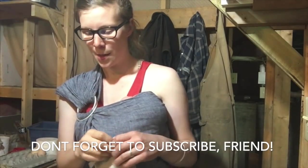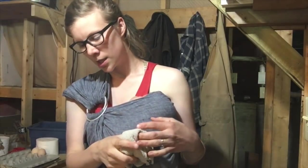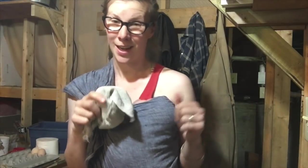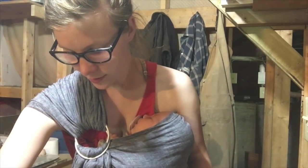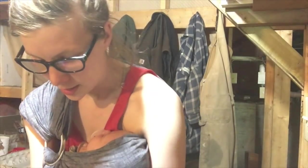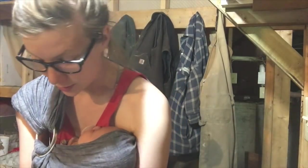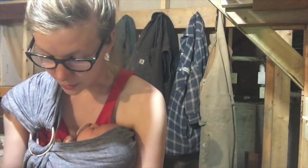I'm down here in our basement which has zero natural light, but I haven't washed eggs in a couple of days so I've got a lot of eggs to wash. Something I very frequently get asked about is how we do kids' snacks — what do we feed our kids for snacks? These children are always hungry.